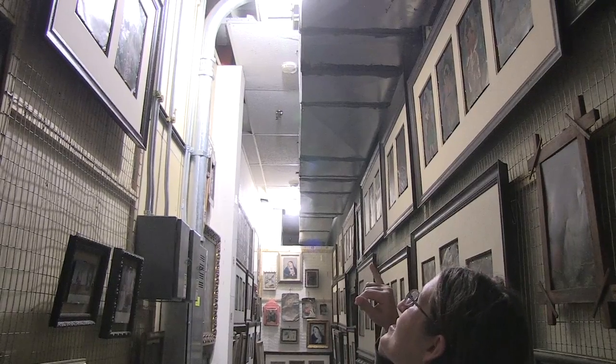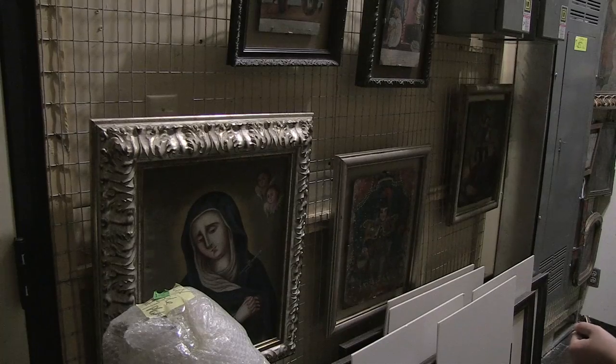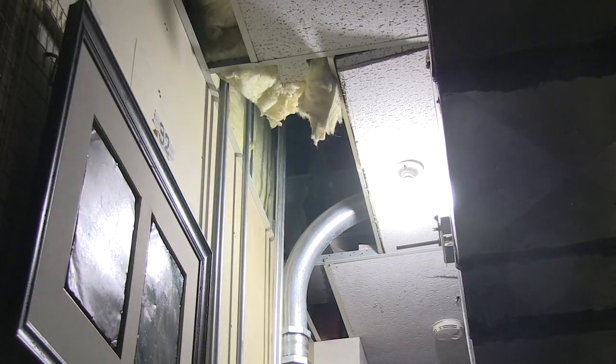The building is also running out of storage space for the university's art collection, and 19th century paintings are being stored in rooms with falling ceiling tiles.